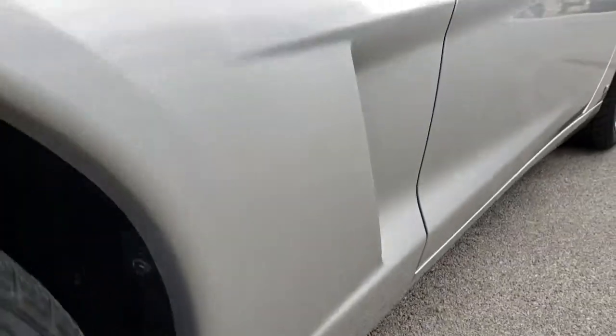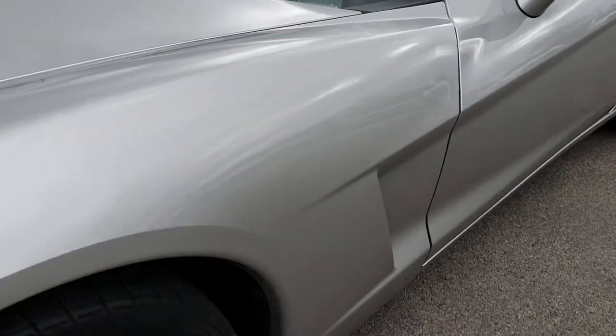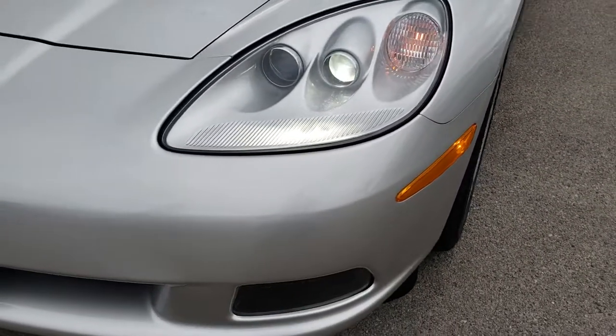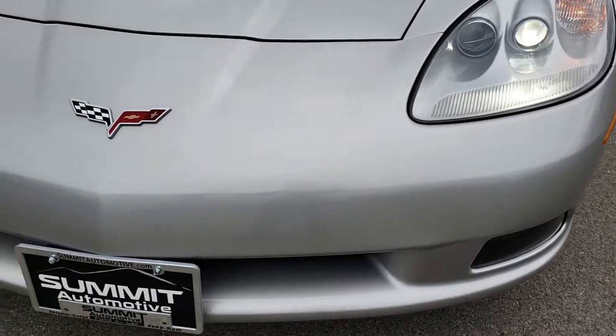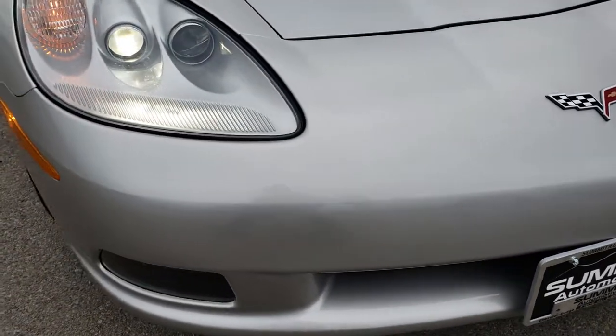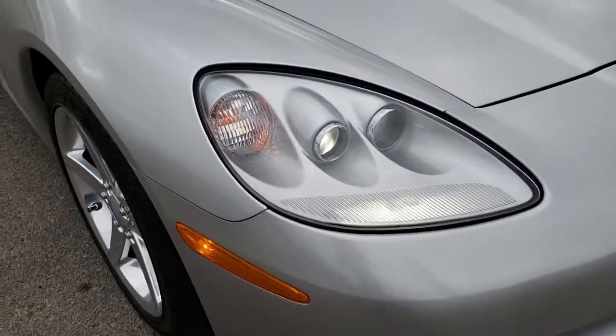No dents, no dings. We shoot all of our videos in 1080p, so if you have HD capabilities on your computer, tablet, or smartphone device, turn them on right now because it is like you are right here looking at the car with me.